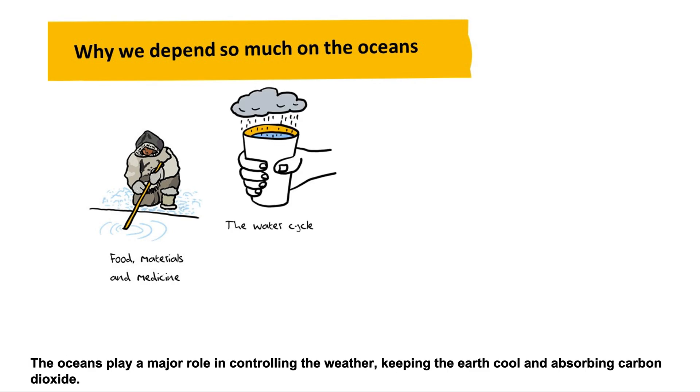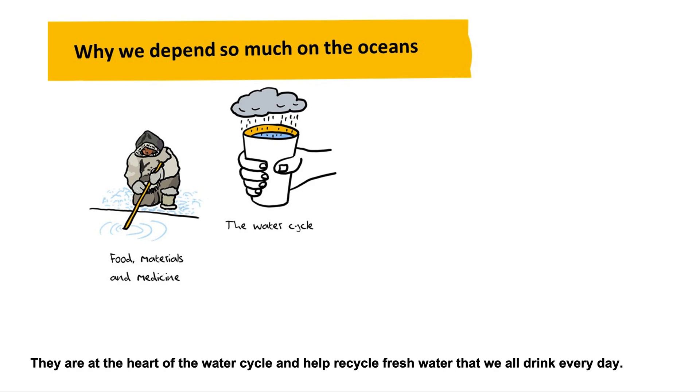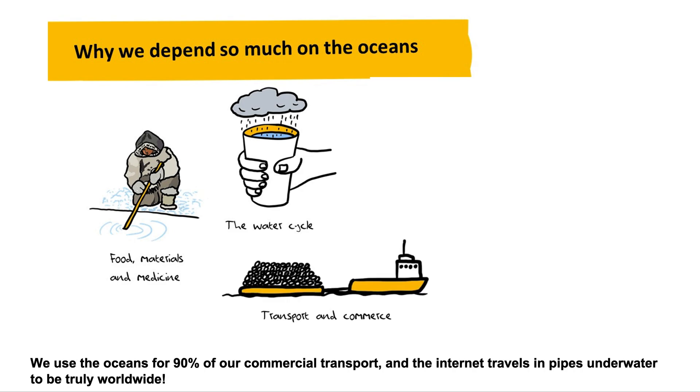The oceans play a major role in controlling the weather, keeping the earth cool and absorbing carbon dioxide. They are at the heart of the water cycle and help recycle fresh water that we all drink every day. We use the oceans for 90% of our commercial transport, and the internet travels in pipes underwater to be truly worldwide.